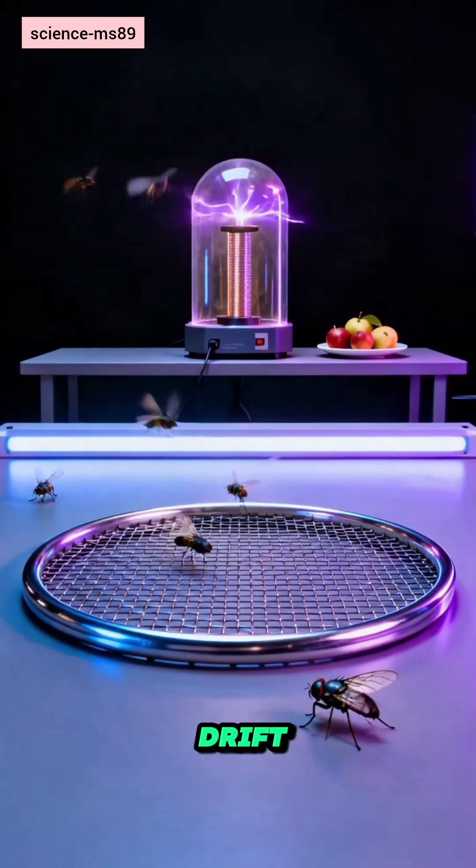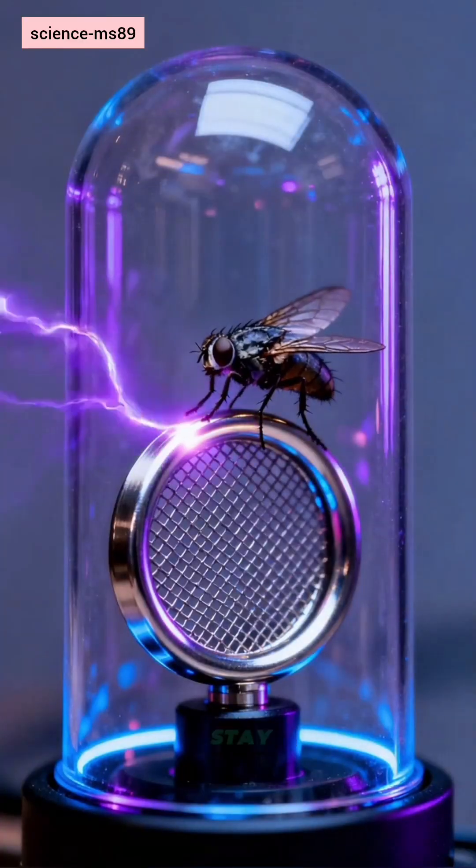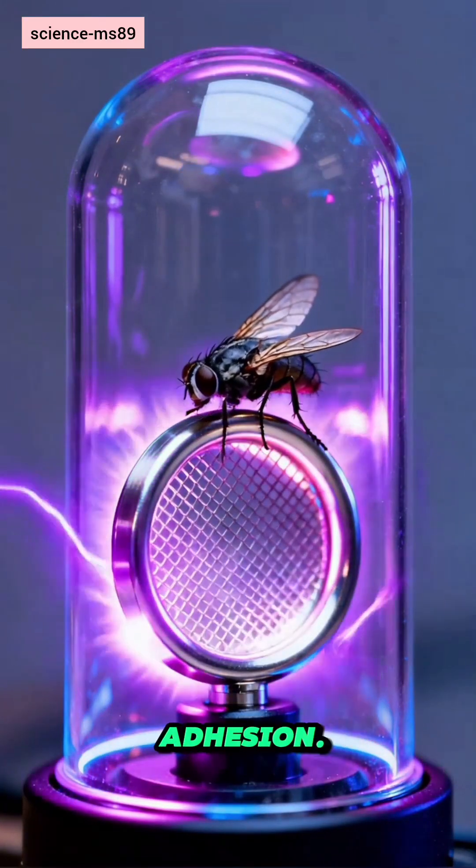Live demo: flies drift in, get pulled to the grounded collector mesh, and stay put via electrostatic adhesion.